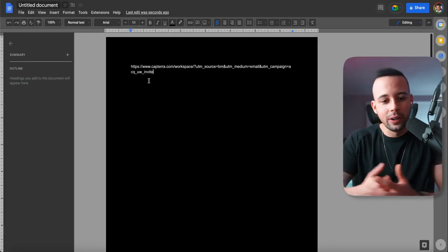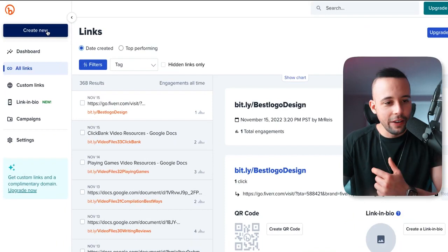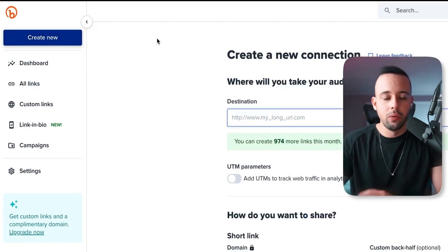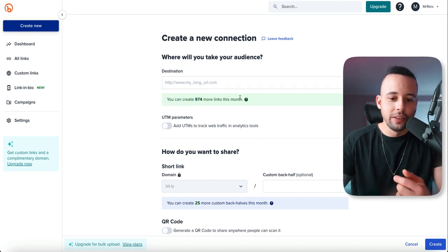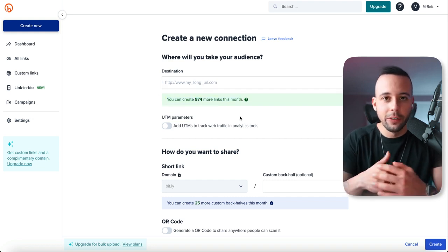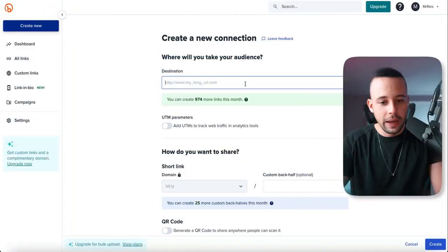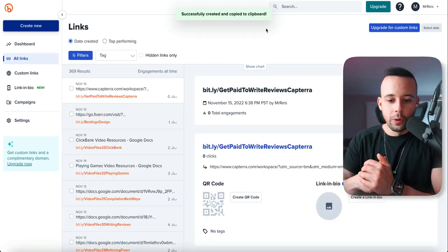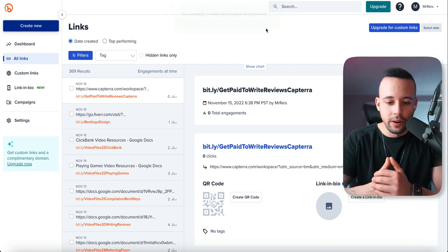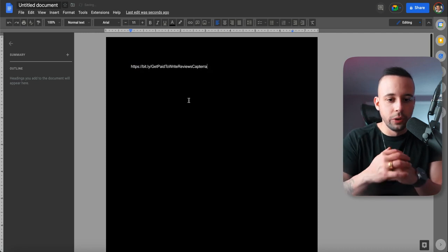After you have your affiliate link, it's going to look kind of ugly. Copy it and go to bit.ly. On the left-hand corner, click Create New, then click on Link. This website is completely free — you can create up to 1,000 links per month, which is more than enough. Paste your affiliate link, and in the custom back half you can write anything — for example, get-paid-to-write-reviews-Capterra. Now you can copy the shortened link, which looks a lot better.